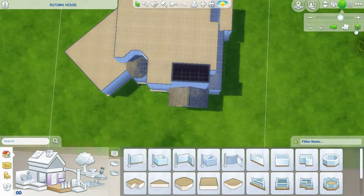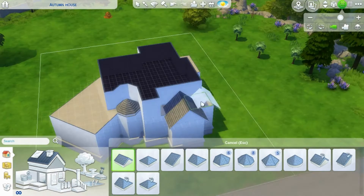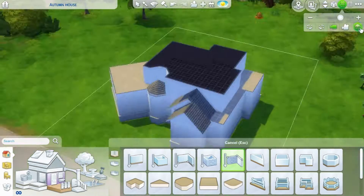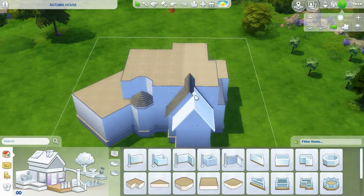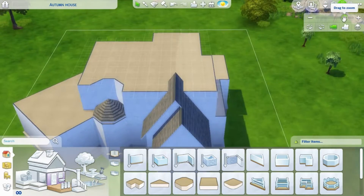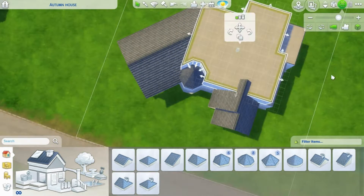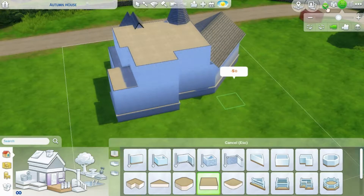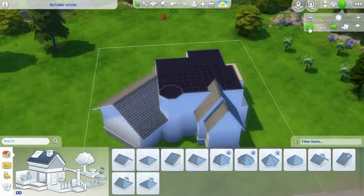She suggested doing a more traditional build because she was more comfortable decorating a traditional interior, which was absolutely fine with me. I prefer building more traditional builds so I was very happy with that. It meant I could create an autumn build, because before she suggested the traditional style I had an autumn build in mind, so I was very happy I could still build a traditional autumn house.